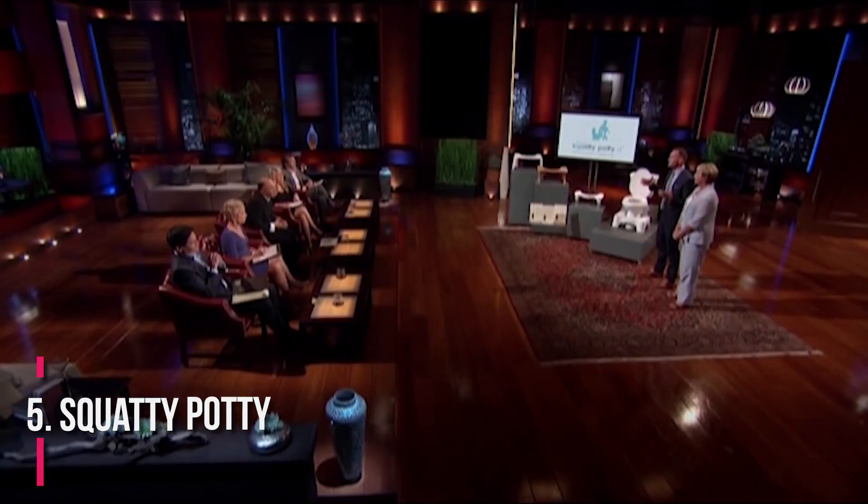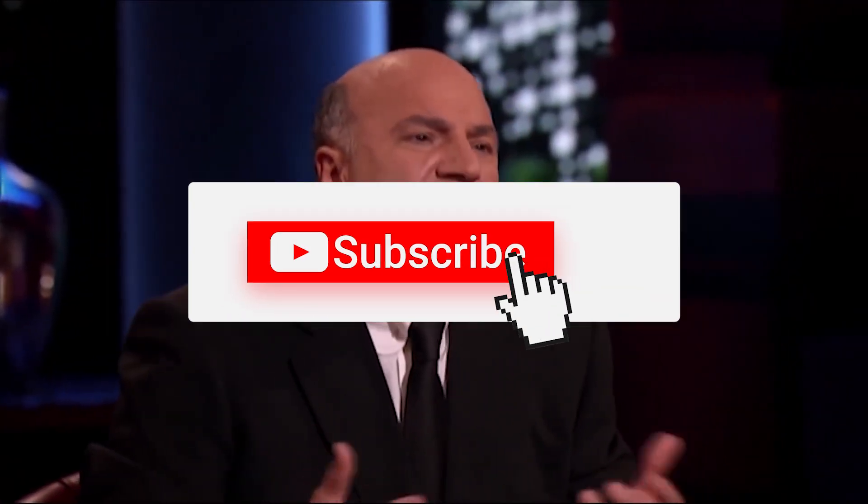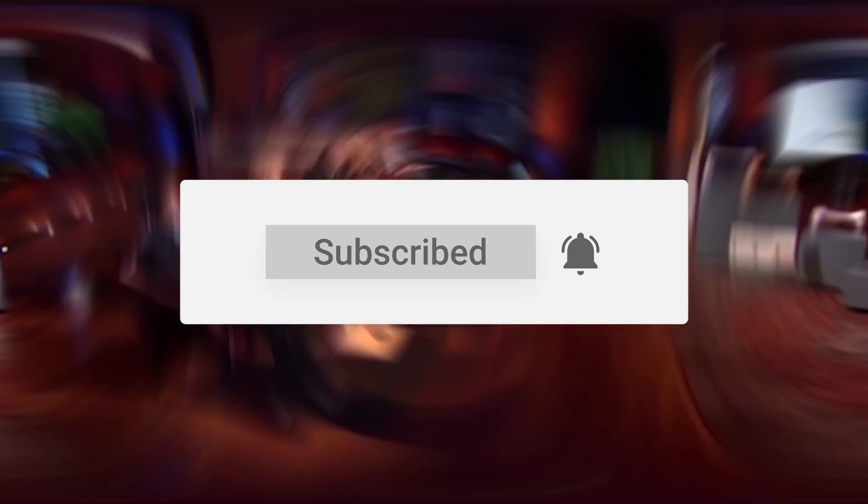Number 5: Squatty Potty. Promising to make one of the most awkward moments of the day much less uncomfortable, the Squatty Potty helps to elevate your feet and improve your bowel movements. The Squatty Potty was pitched by Bobby Edwards and has become one of the most successful Shark Tank pitches ever, earning over $30 million in annual revenue. That's all for today, and we'll be sure to catch you all in the next one.